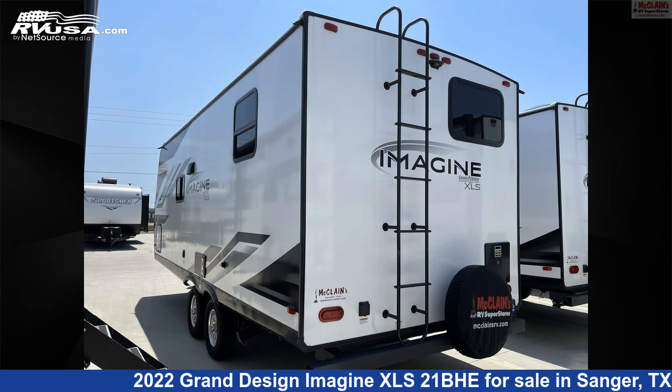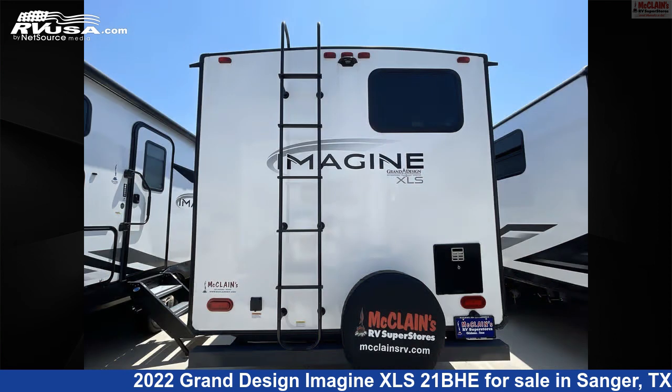The floor plan layout of this travel trailer features bunk beds, bunkhouse, front bedroom, mid-kitchen, Murphy bed, and outdoor kitchen.